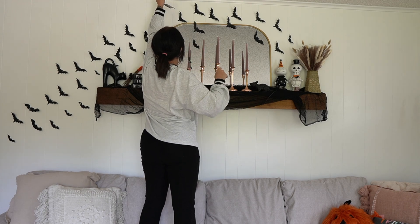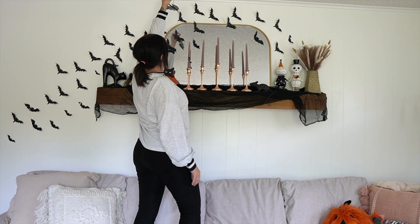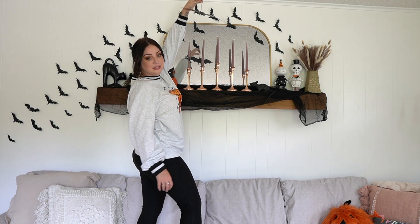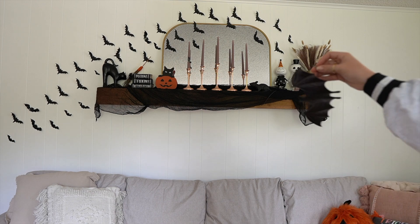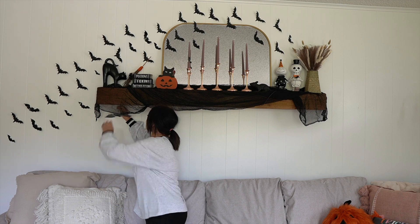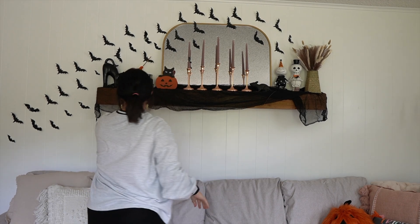I don't think I'm tall enough for this — yeah, I'm not. But you kind of get the idea. Maybe I'll put some of these hanging at different heights. I'll need Glenn for that. I'm a little scared to mess with the mantle too much — I don't want to poke holes in it. It's real wood.